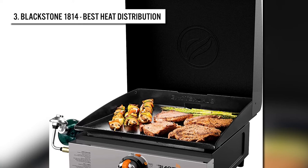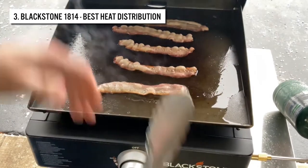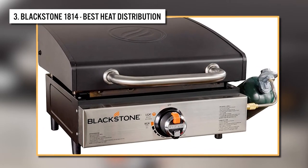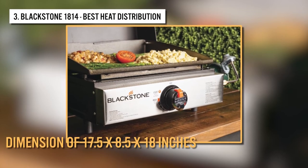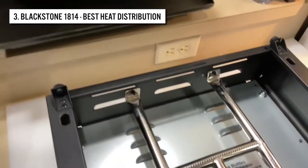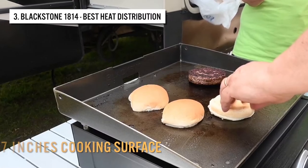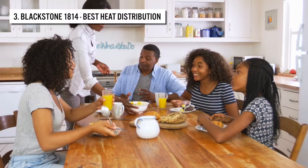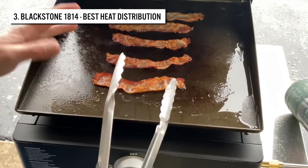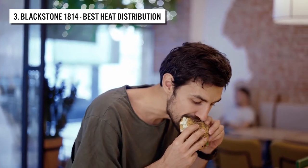Having this tabletop grill affords you the opportunity to take the grilling experience beyond your backyard, as it's lightweight and compact enough to be taken anywhere. With dimensions of 17.5 by 18 inches, it can easily fit into your car trunk for camping, hiking, tailgating, and other fun activities. With the spacious 17-inch cooking surface, you can cook up to 9 pancakes, 12 eggs, or 9 burgers at once — enough to make breakfast for a family of four.